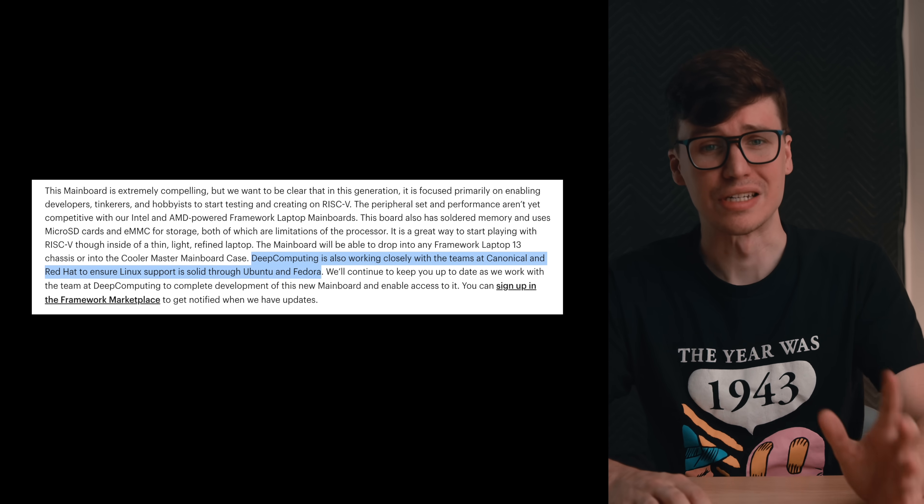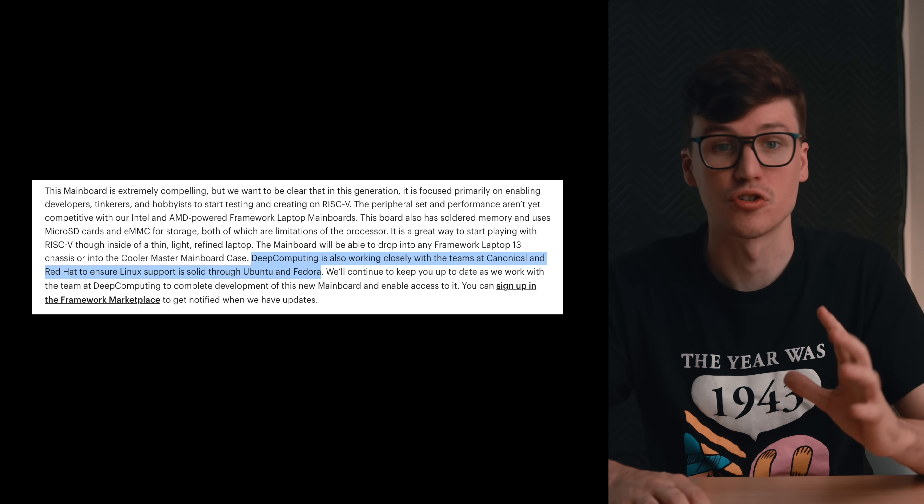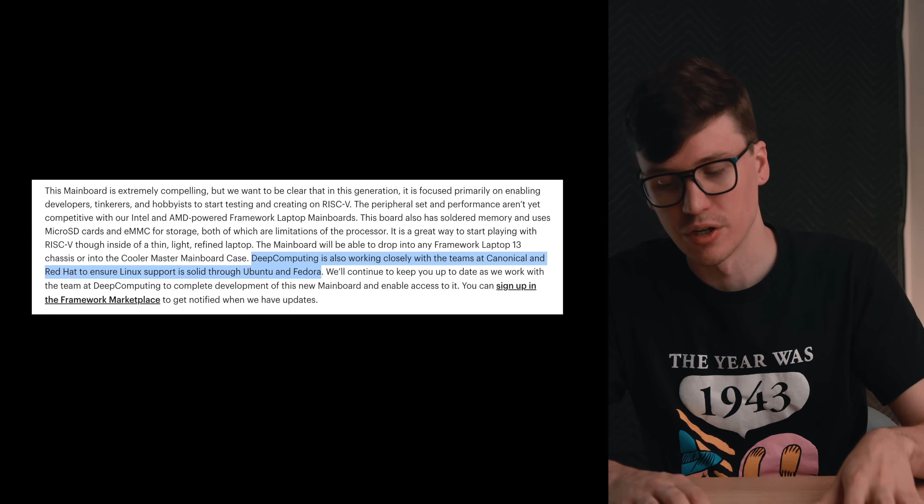If you know what RISC-V is, you're probably thinking: what operating system is this going to run? Well, according to Framework, Deep Computing is also working closely with the teams at Canonical and Red Hat to ensure Linux support is solid through Ubuntu and Fedora. Personally, I'm a Fedora person.